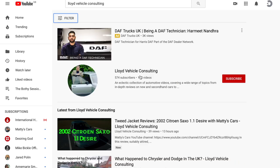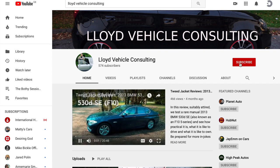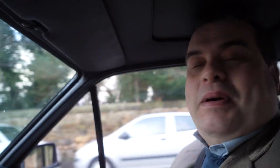Before we get into more detail about this amazing, rare hot hatch, please take a moment to subscribe to the channel if you haven't already done so, and to like this video and leave a comment below. It really helps us to make these reviews faster and to spread the love for Tweed Jackets everywhere around the world.